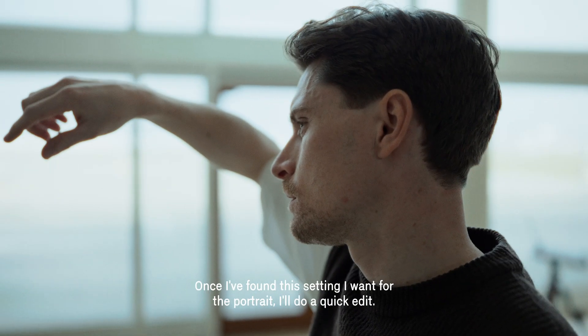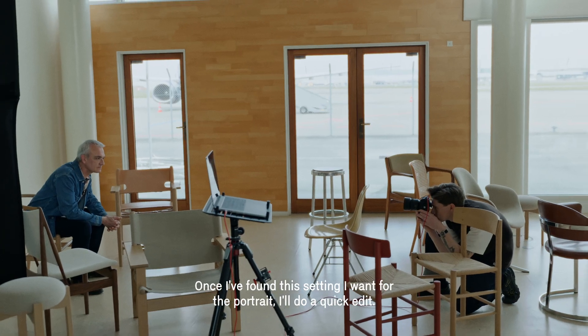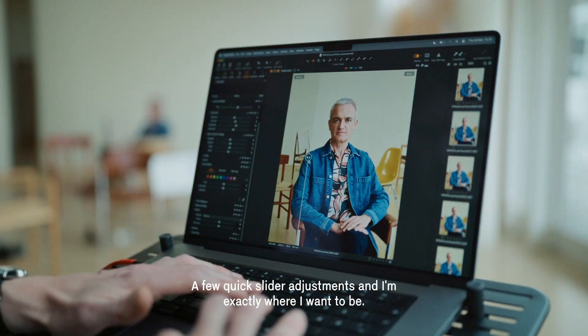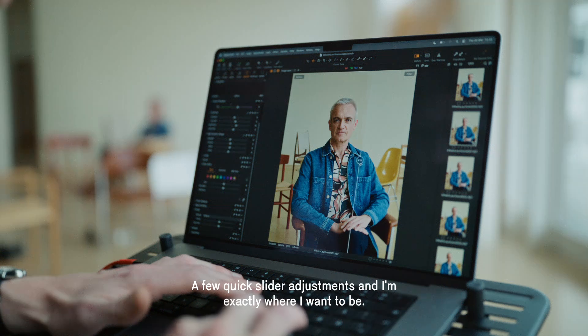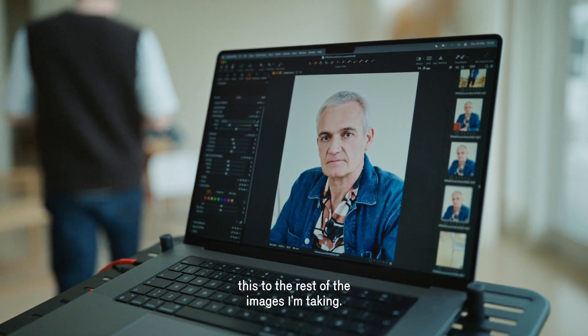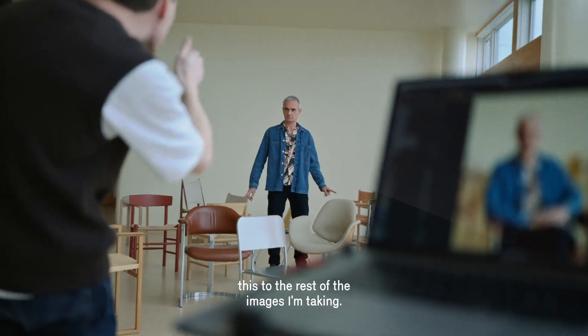Once I have found the setting I want for the portrait, I will do a quick edit — a few quick slider adjustments and I am exactly where I want to be. Capture One will then automatically apply this to the rest of the images I am taking.